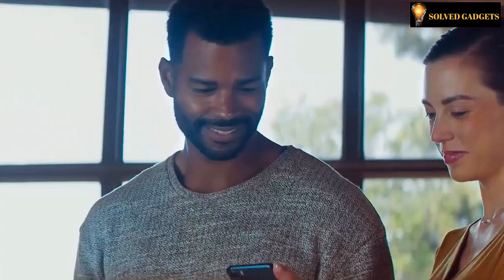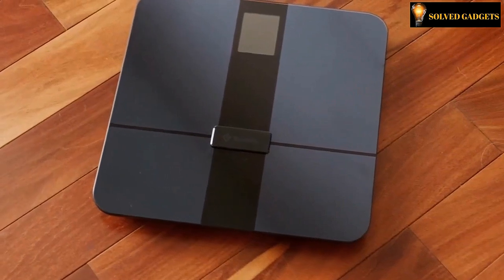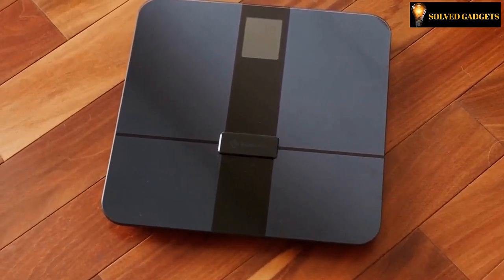It is not necessary to use batteries with the Atexity Digital Scale. Three months' worth of weighing can be accomplished on a single charge.